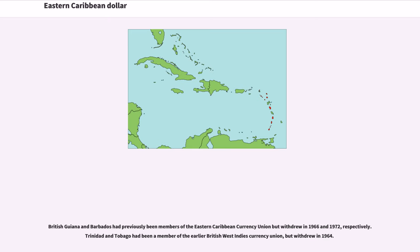British Guiana and Barbados had previously been members of the Eastern Caribbean Currency Union but withdrew in 1966 and 1972, respectively. Trinidad and Tobago had been a member of the earlier British West Indies Currency Union, but withdrew in 1964. The combined population of the East Caribbean Dollar Area is about 613,000 (2014 census and estimates), comparable to Montenegro or Washington, D.C. The combined GDP is 5.46 billion U.S. Dollars, comparable to Bermuda.